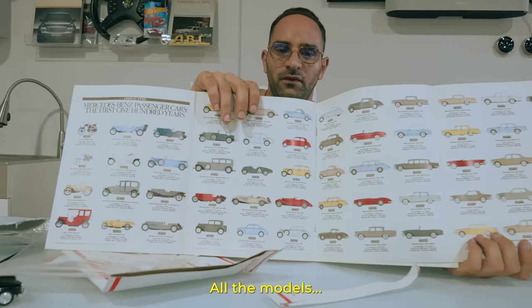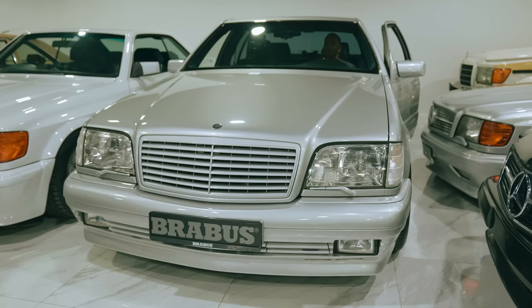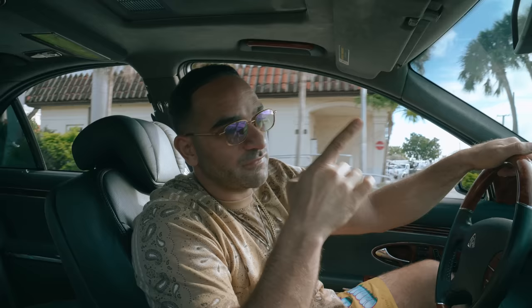All the models, all the years. Another glorious day in Boca Raton. Pulling out another special car. This time straight from Canada — 500 SL, 6.0, R129 from Japan. Let's go.